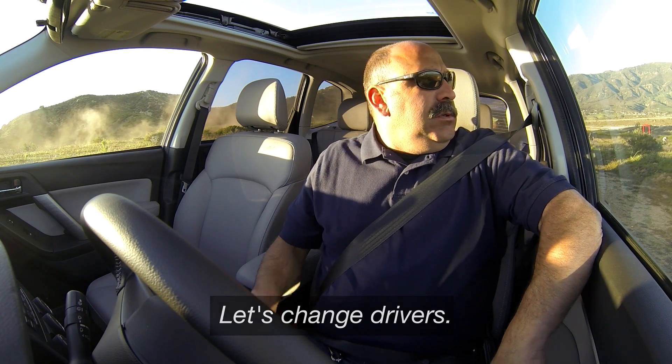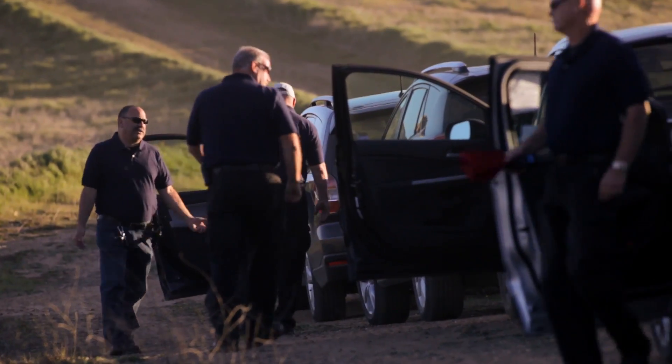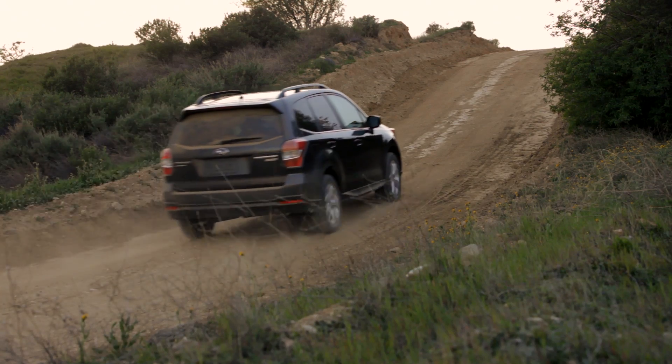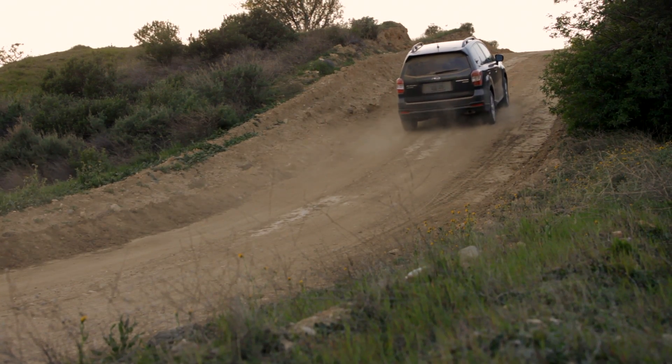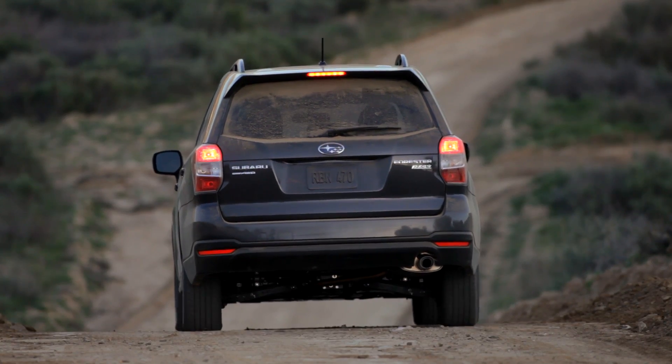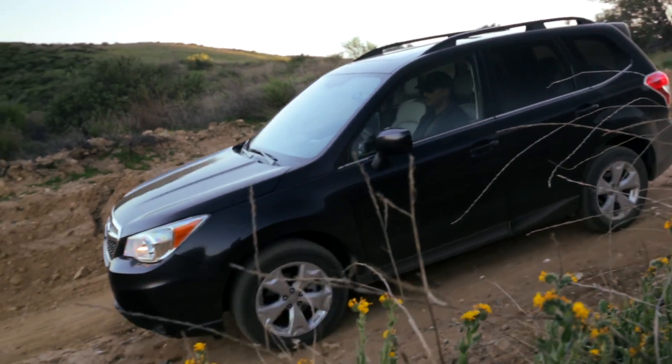That X-Mode just blows me away. The Subaru, as long as you kept gas to it, it stayed on the hill. Everything else, you had to functionally put the brakes on. I started it at the very top of the hill, took my foot off the brake, and it completely controlled the vehicle all the way down.